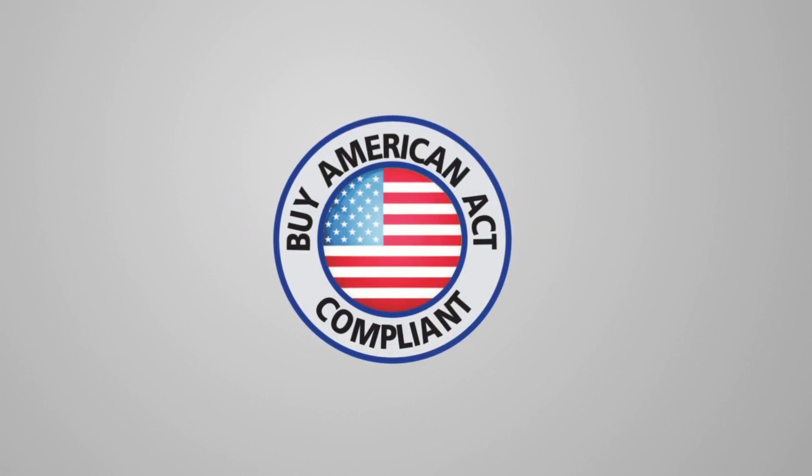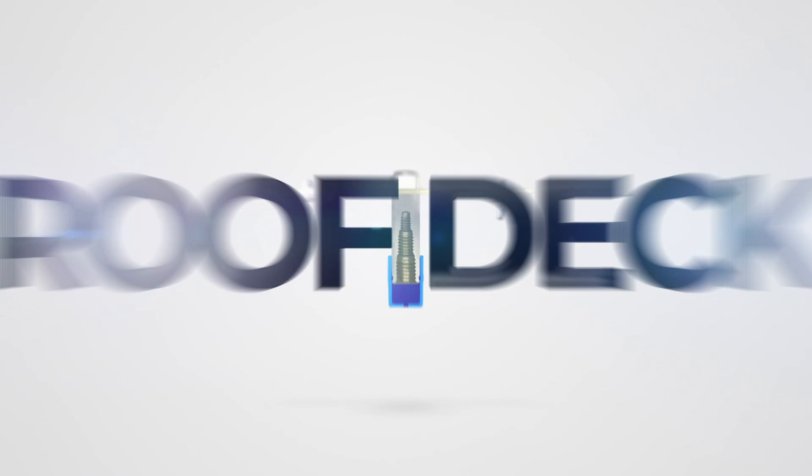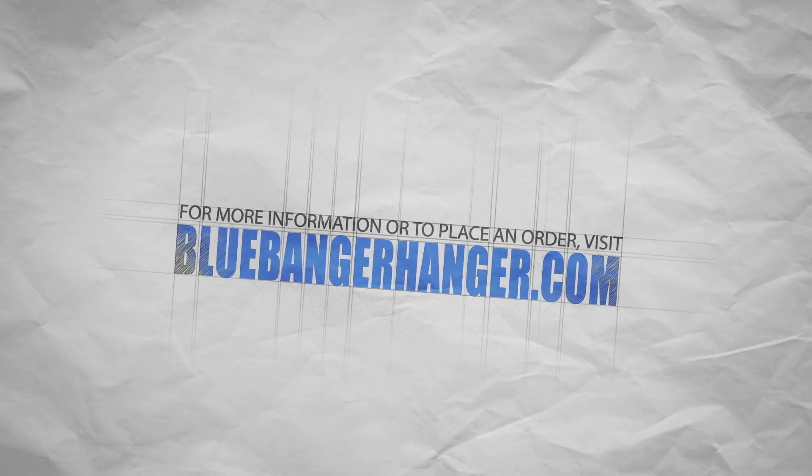Blue Banger Hanger products are Buy American Act compliant upon request. Reduce your labor costs and inventory, increase your project flexibility, and improve the integrity of your support systems with Blue Banger Hangers. For more information or to place your orders, visit bluebangerhanger.com.